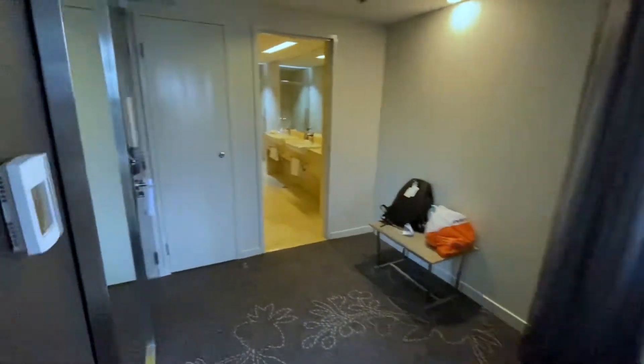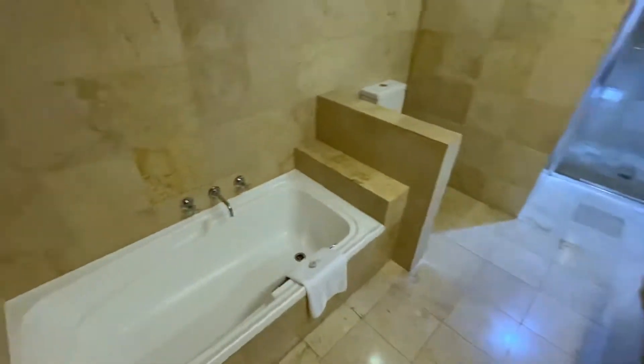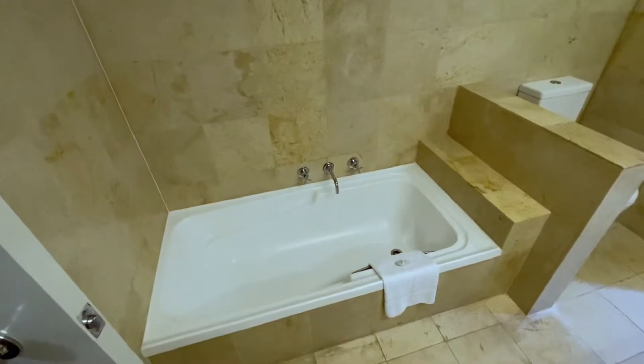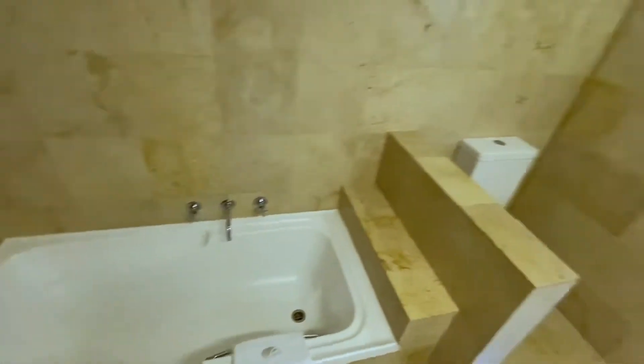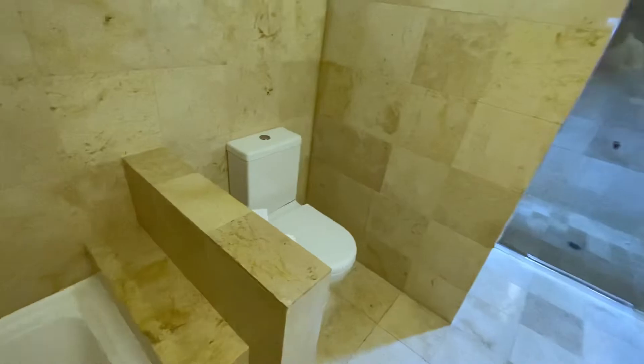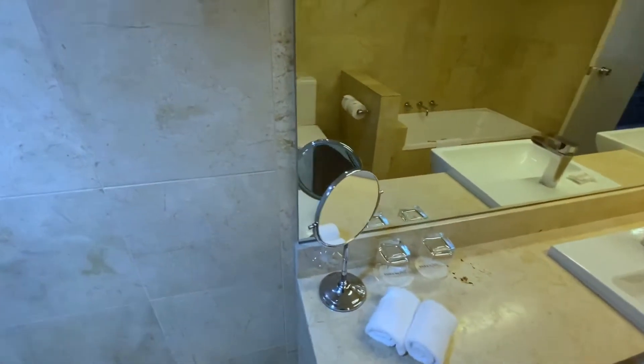Moving forward over here, we've got the bathroom — this bathroom is quite big. On the left, we've got the bathtub, nice. I'll probably fit in there nicely by myself, but for two people — I'm a really big guy — average people might fit in there for two. Okay, toilet — nice. Two toilet rolls, a couple sets of towels, the shower — nice, big space.